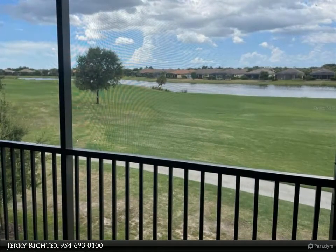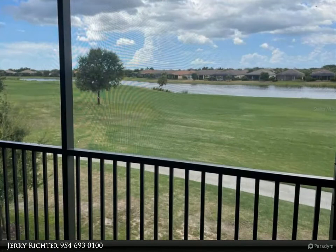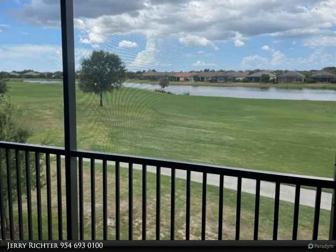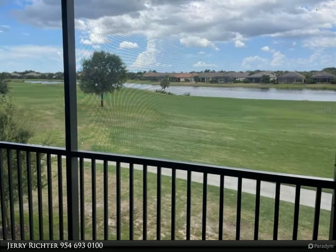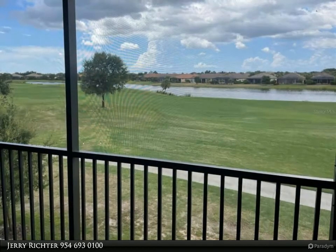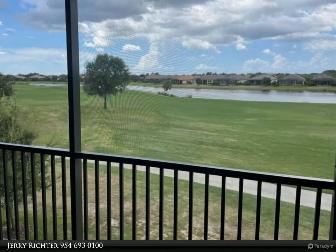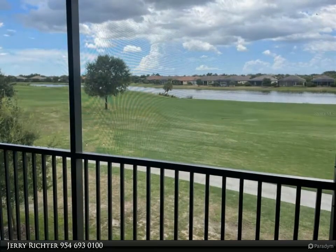This beautiful Mediterranean-inspired condominium is located directly in the Esplanade Golf and Country Club at Lakewood Ranch, FL, combining the beauty of southwestern Florida with Tuscan-inspired architecture, breathtaking golf vistas, nestled in lush landscaping, along with first-class resort-style amenities sure to please.